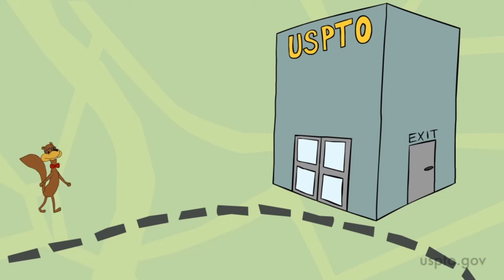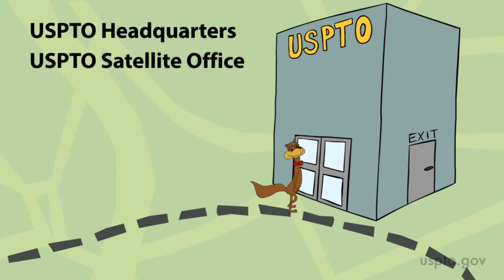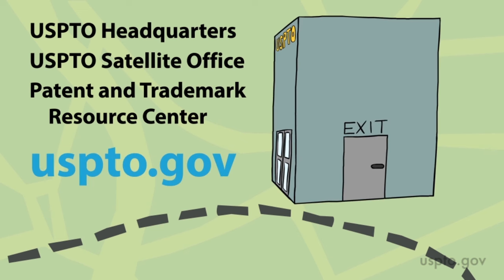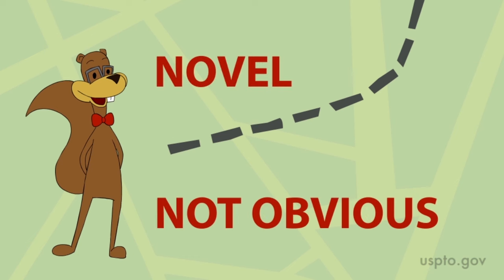The searching that you did to prepare your business plan can also help you with a patent search. For more assistance, you can visit USPTO headquarters, your nearest USPTO satellite office, or the closest Patent and Trademark Resource Center, and visit us online too. Because before you file a patent application, you should make sure somebody else didn't think of it first. Did you really invent something new? If it really is novel and not obvious, then you may be ready to file a patent application so that your intellectual property is protected.